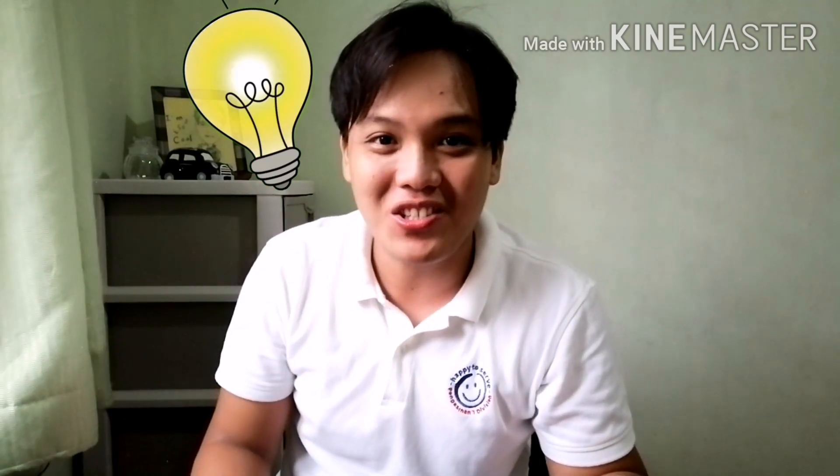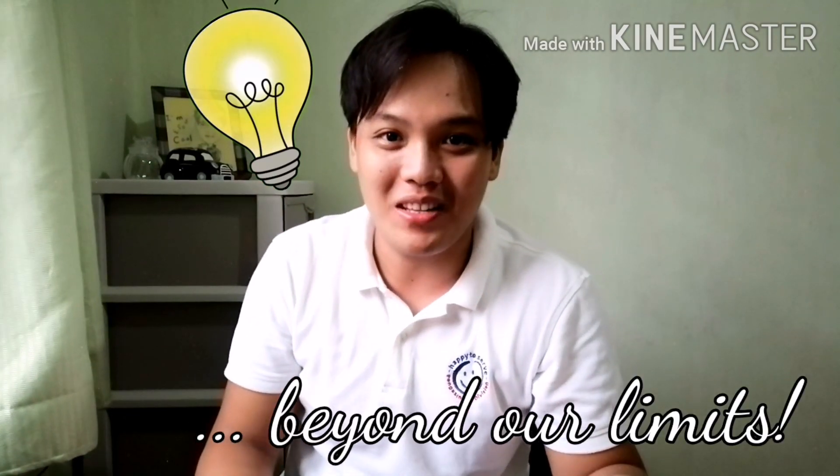Hello kids! How are you doing? I hope you are okay. And I know you are all very excited to learn. So, let us keep on learning and exploring together beyond our limits.